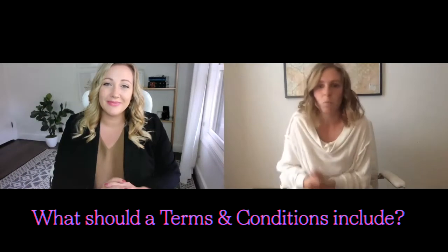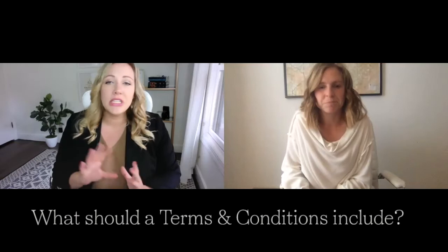So terms and conditions — what do you need? Terms and conditions are going to be very different at the beginning portion across the board because it's really dependent on the business that you have. If you are selling intangible digital products or tangible products that you're shipping and selling, all of that information is going to be included at the top portion of your terms and conditions. Think refundability, exchange policy, and shipping policy if it applies to you.